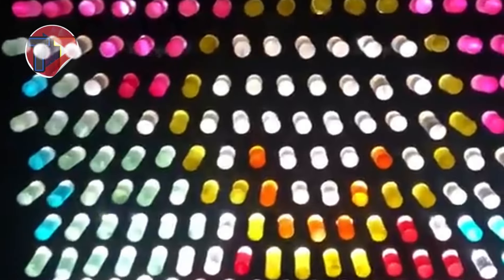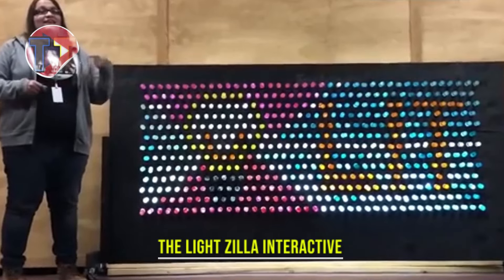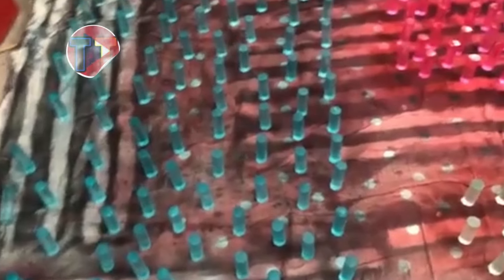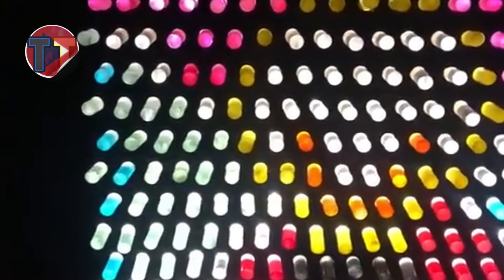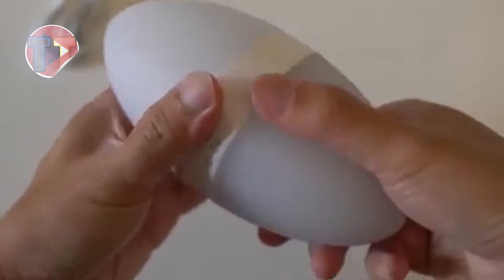Explore the features of the Lightzilla Interactive Light Wall, designed to fit seamlessly into homes and studios with its versatile size. This innovative wall encourages creativity and family engagement, allowing users to express themselves through light. Its ease of use makes creating stunning designs simple and enjoyable, transforming any space into a vibrant canvas for artistic expression.